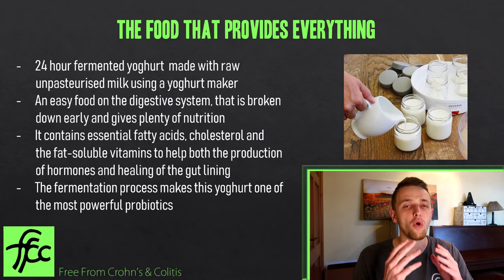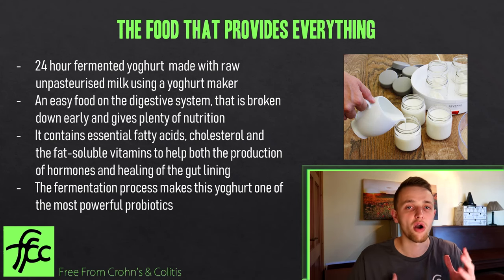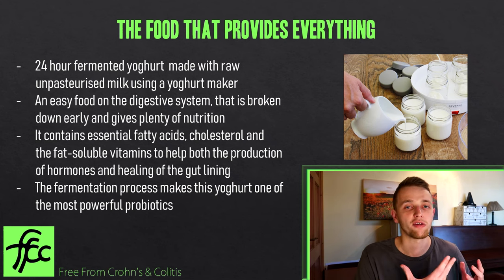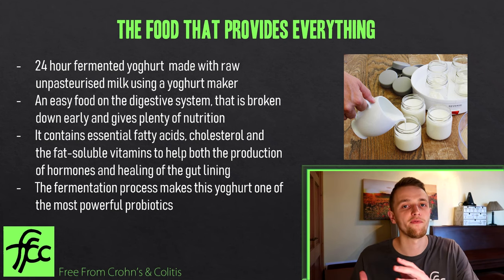This food is broken down so early in the system, giving the rest of the digestive system a break. What we need from our foods is to nourish our body with the right nutrients — not to heal the gut with food, because that doesn't work. As I said, the body heals itself through the process of inflammation. The job of food is to give our body the right nutrients so it can carry out these processes more easily.